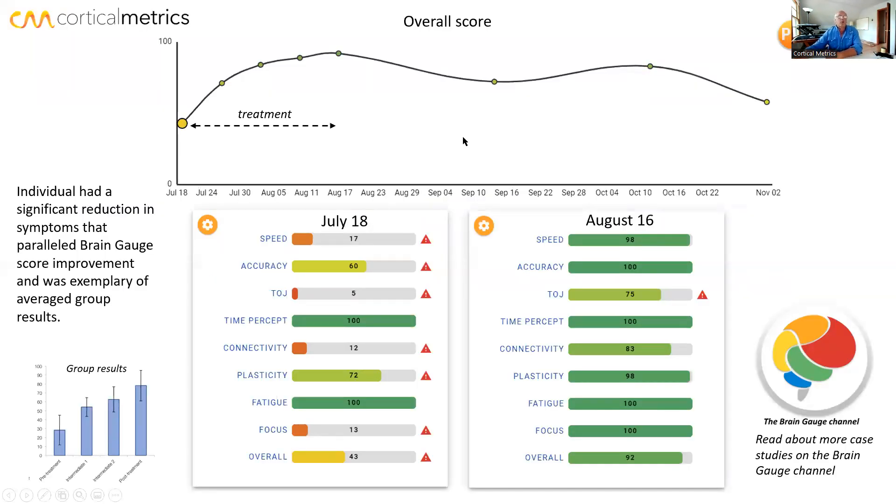Now let's look at what happened overall in this test. If you're not familiar with the BrainGage scores, zero is a bad score and 100 is a good score. As scores improve, they go higher. The bottom axis is a timeline, and this person was monitored from July until November of 2016.